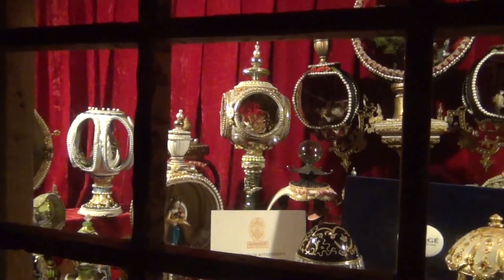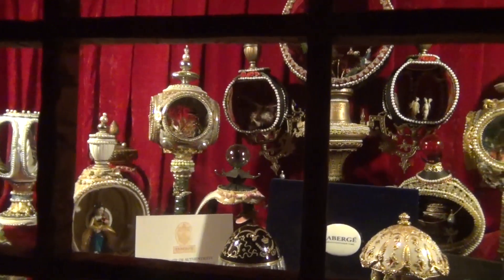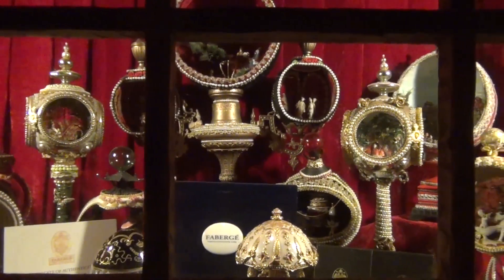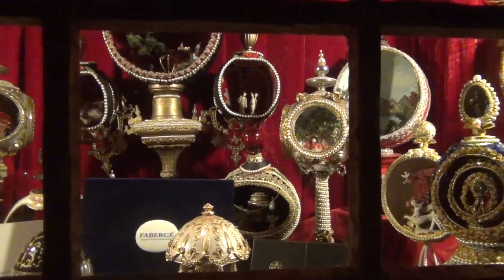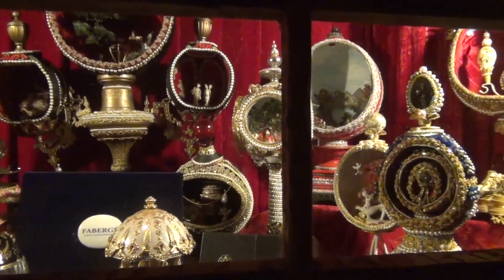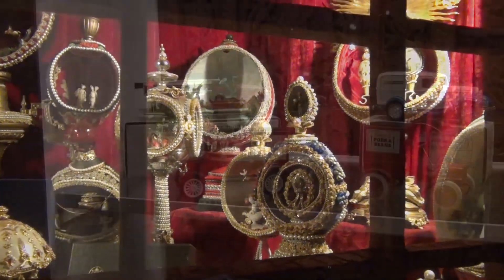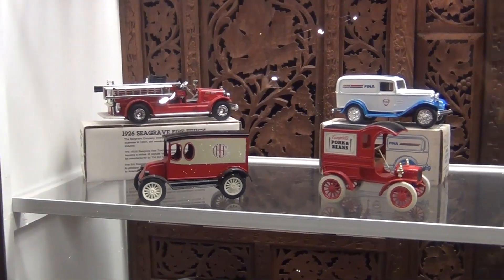We also saw random collections of other items on display. We saw a Fabergé egg collection and a toy car collection.